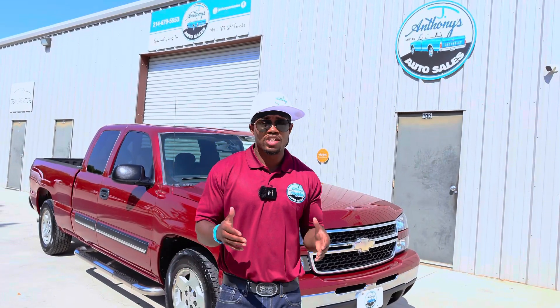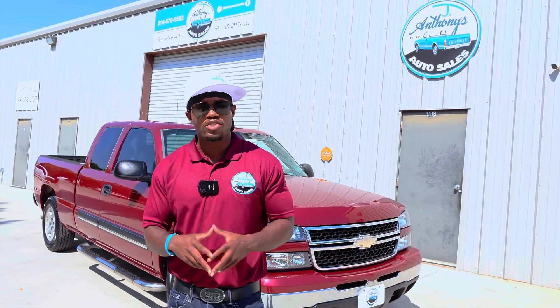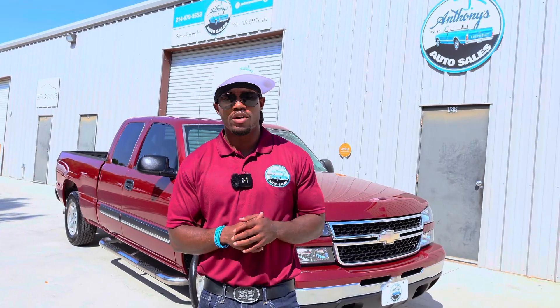I appreciate all the support. Please like and subscribe, comment your opinions — let me know what you think of this video, the truck, and the content I've been uploading. Also let me know what you want to see. Like and subscribe, I appreciate the support. J Anthony out.